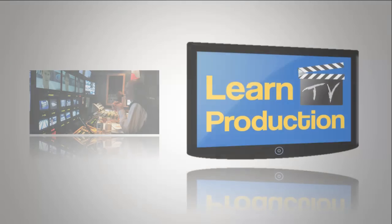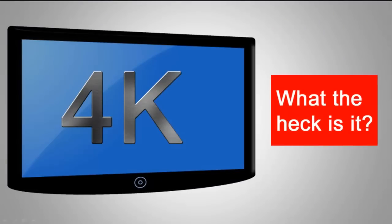Hi guys, Rick Davis here again from LearnTVProduction.com. 4K — what the heck is it?